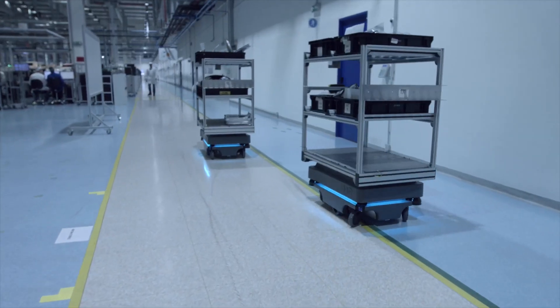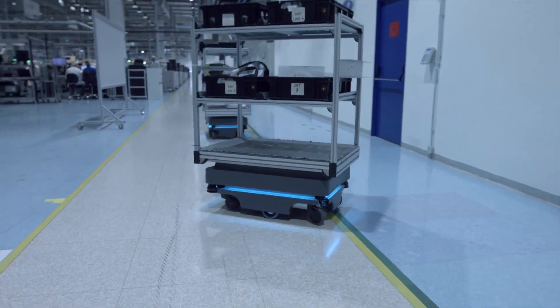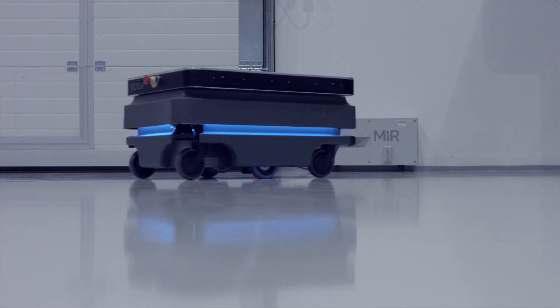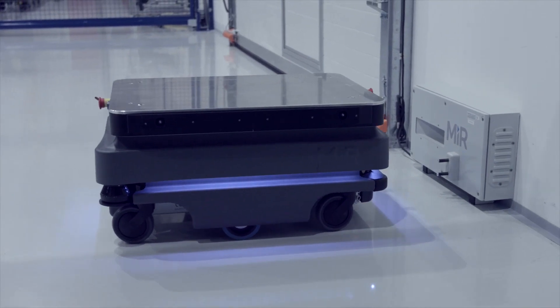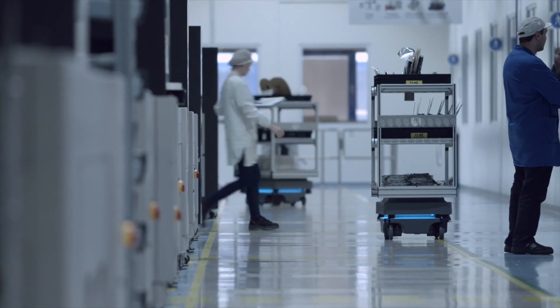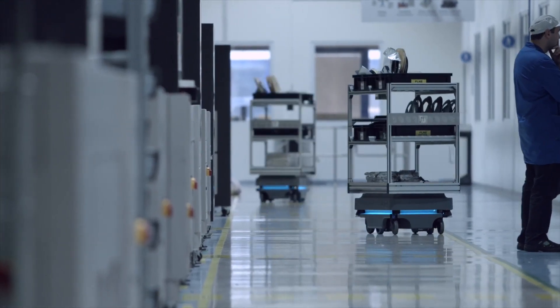The basic rule for investments at Visteon Group — for example, in the case of MIR — is that the payback period must be no longer than a year. MIR is living up to that. Our company plans to expand with one more fleet of robots. It is not only what MIR can do, but also the great service we get from the distributor, as well as from MIR.